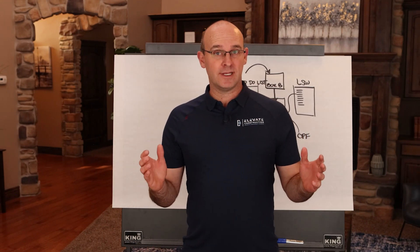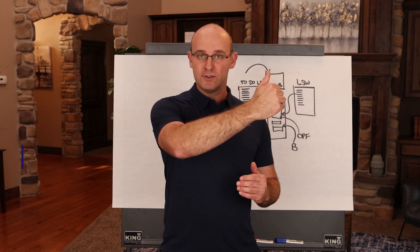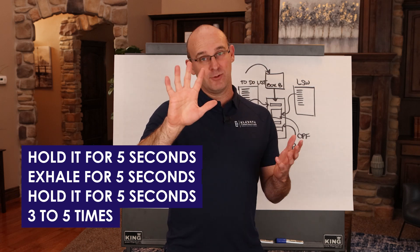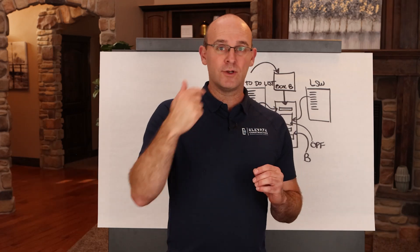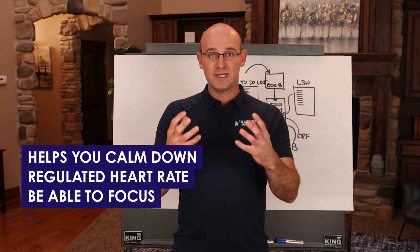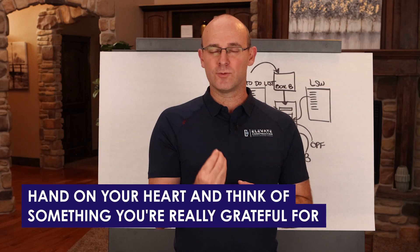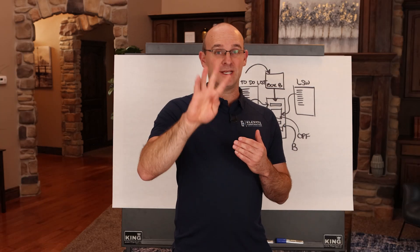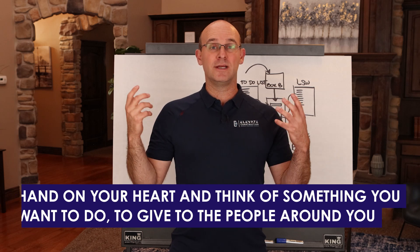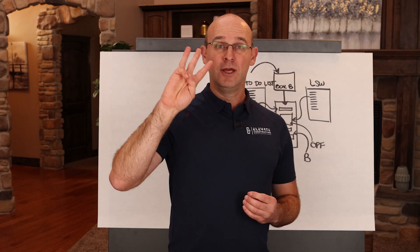Box breathing is where you inhale for five seconds, hold it for five seconds, exhale for five seconds, and then hold it — you do that around the box three to five times. Each time you go around the box your heart rate will be regulated, you'll be able to focus, and you'll be in a good clear state. That's when I recommend you put your hand over your heart and think about something you're really grateful for. Then go around the box three to five times again and think about something you want to give to the people around you — your family, yourself, your company, your colleagues.